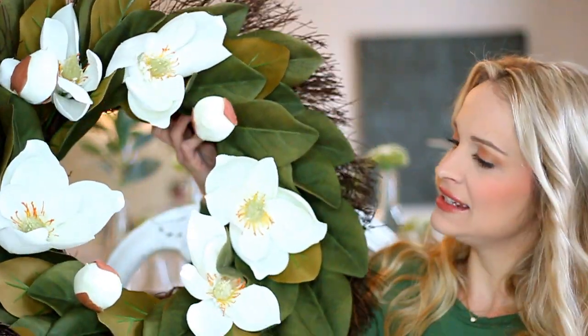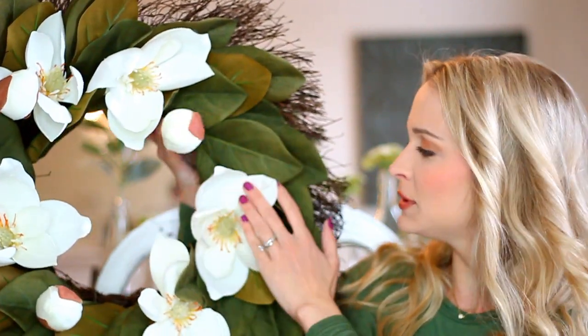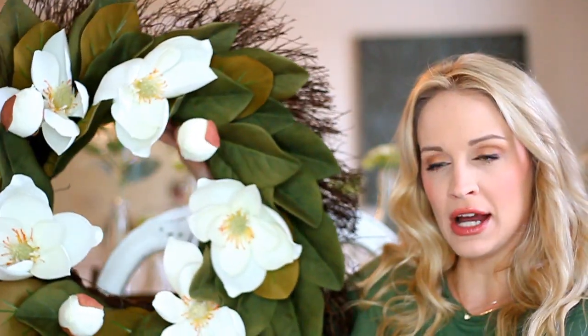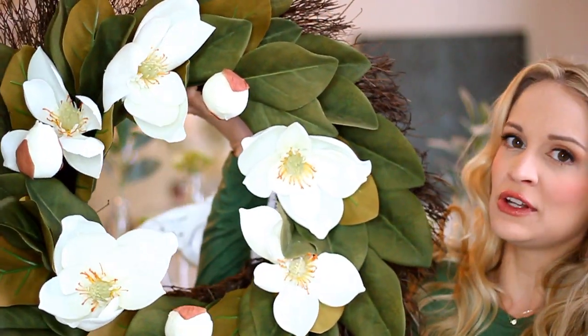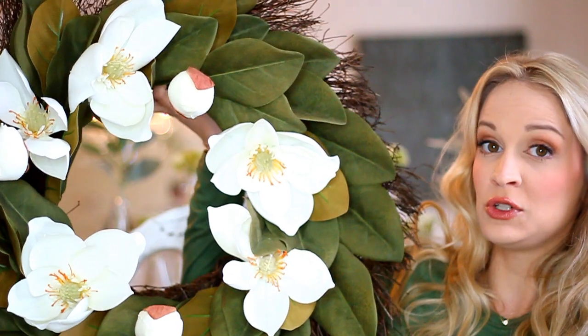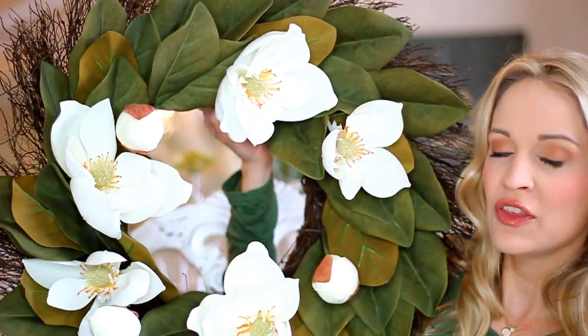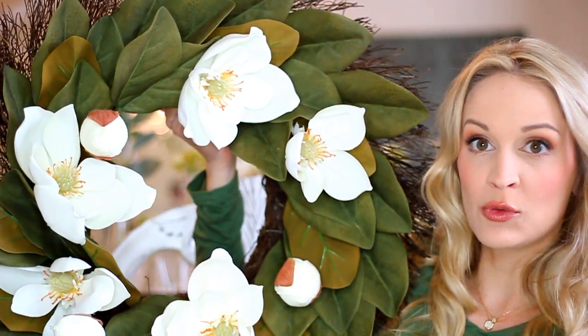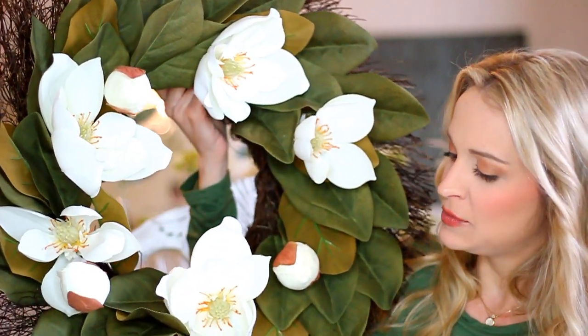Next is a wreath I recently got at Kohl's. Look how beautiful — it is a big magnolia wreath with gorgeous magnolia blooms and leaves on a grapevine base. We actually have a red front door so this wreath just pops. I used my 30% off Kohl's coupon, which made it super affordable. It can be really hard to find affordable magnolia wreaths, especially now that they're popular because of Fixer Upper, so I was excited to find this one.